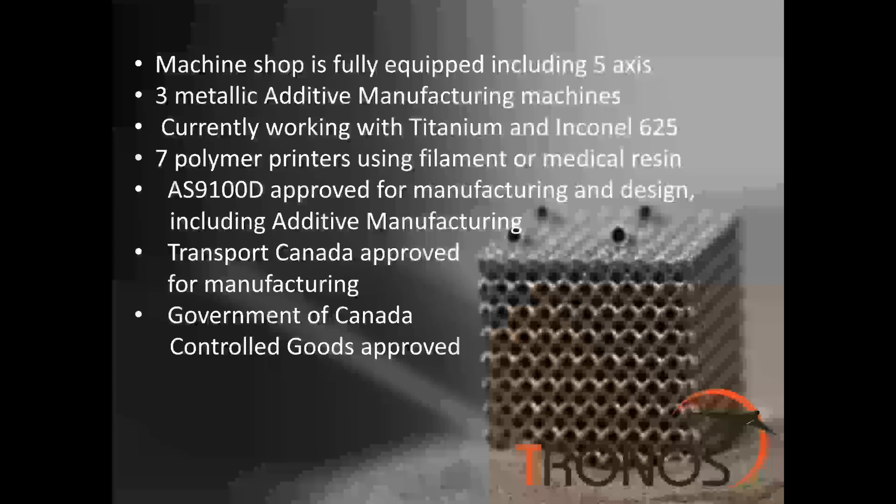In 2016, Tronos Jet Maintenance embarked on developing the most advanced manufacturing facility in eastern Canada. Currently we have a fully equipped machine shop up to five axis, and we are also working with metallic additive manufacturing. We have three printers using titanium and Inconel, and we operate seven polymer printers using filament.